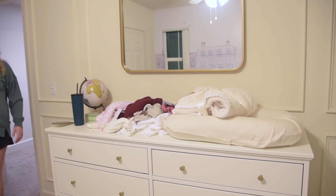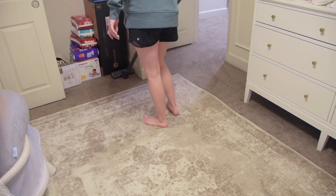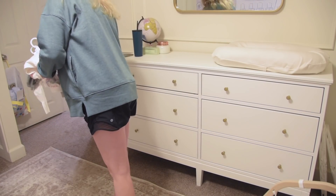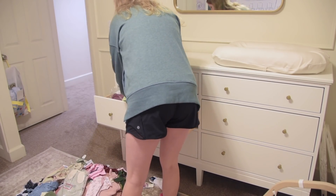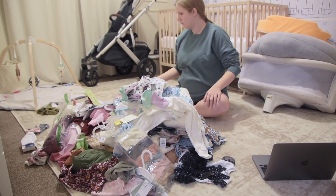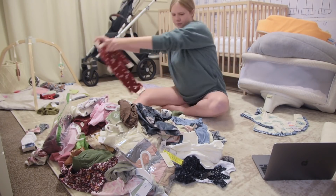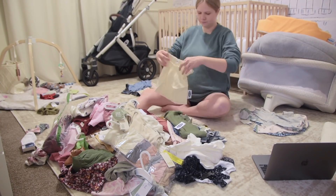Her clothes are just thrown into two drawers of her dresser completely haphazardly — no organizing by size, nothing has been washed, nothing has the tags cut off. My best idea to tackle this was to throw it all into one giant pile and then go one by one sorting through each item by size. So I have a pile for newborn clothes, a pile for zero to three months, and then three months plus. The clothing sizes get very confusing — some things are three to six months, some are six months, some say six to twelve months. Sizes are completely different store to store, so who knows if I actually have it organized the right way. We'll figure it out.